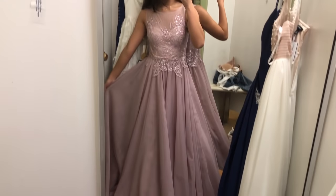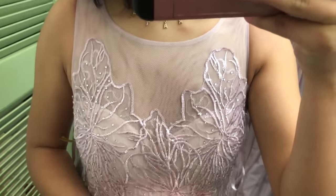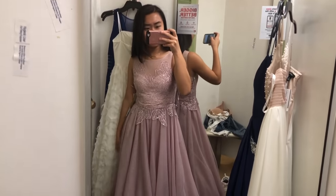So here we have a big ball gown dress, and it has these pretty details. I never thought I'd want a big poofy dress, but I'm kind of into it now.